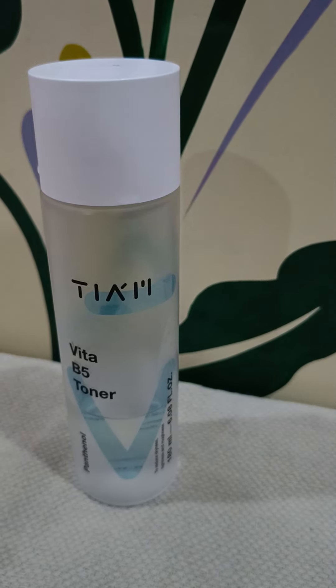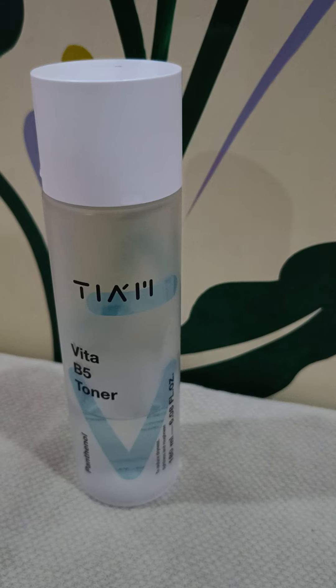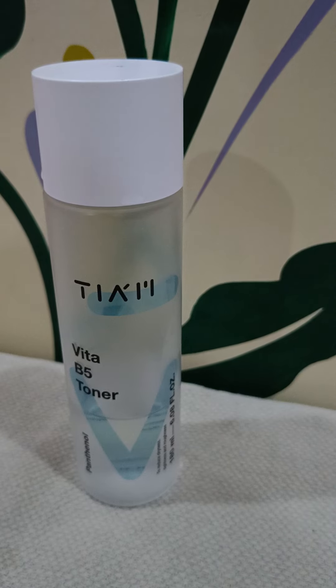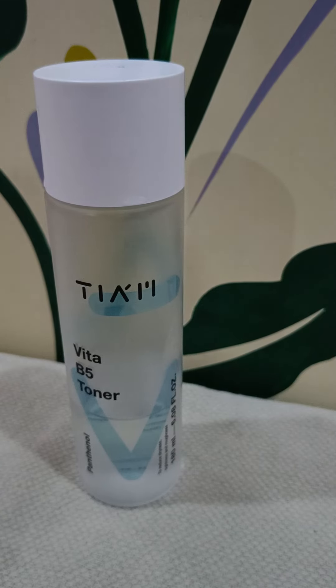All in all, this is a really good toner and I hope you get to try it. If you're planning to purchase it, you can definitely buy it — irrespective of your skin type — because it is fragrance-free, mineral oil-free, and doesn't have any known skin allergen ingredients. I really hope you liked watching this video. Please subscribe and support the channel. Thank you for watching!